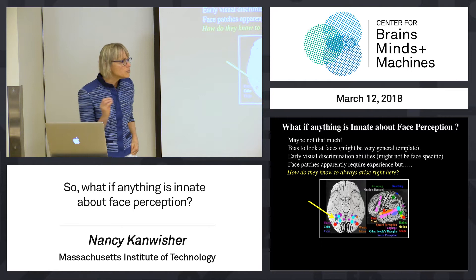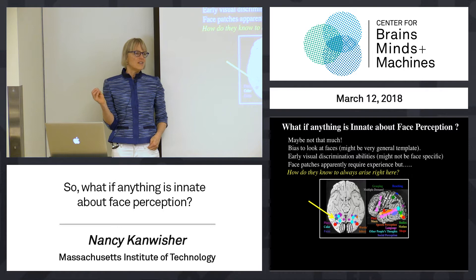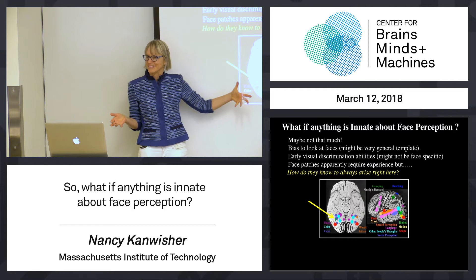That was the original intuition that I tried to get you guys in the grip of. That was the basis on which most of you said, if you had to guess, you'd guess that system is partly innate. Otherwise, why would it have the same structure in everyone?